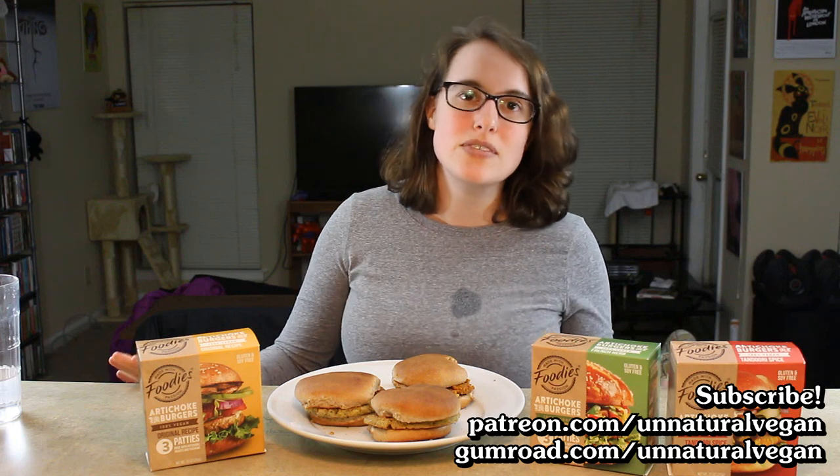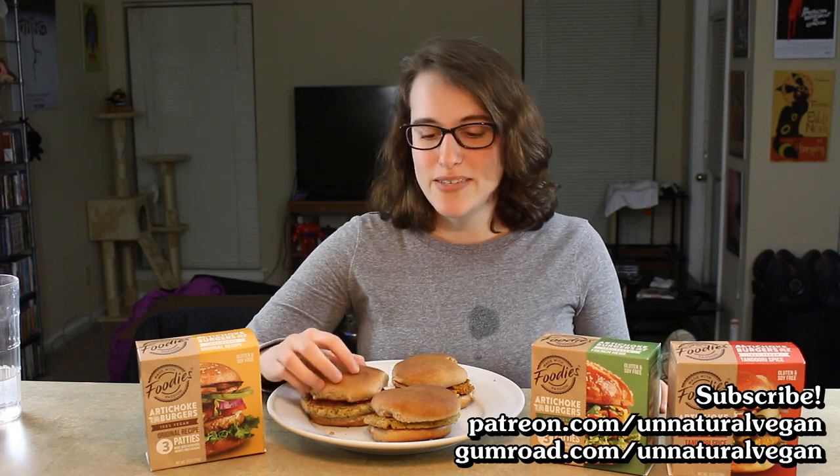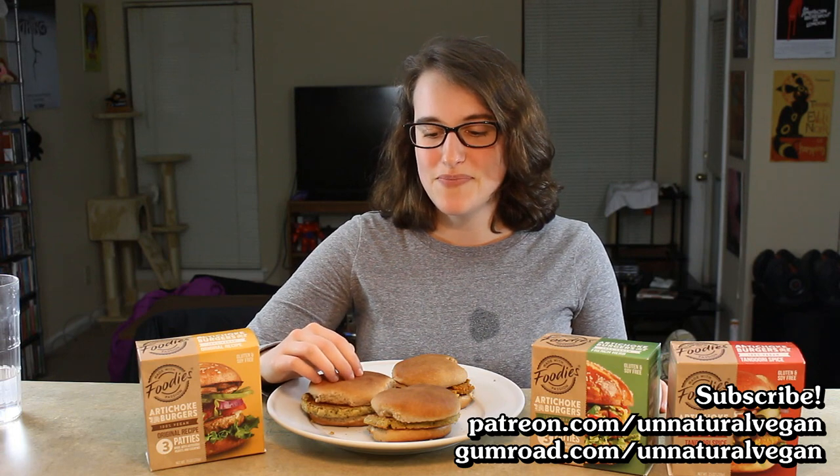So thanks for watching. That's all I really have to say. I hope you enjoyed this video. If you want to subscribe, of course subscribe. And if you want to support me, you can do so at patreon.com slash unnaturalvegan, or right here on YouTube on the channel page. Okay, I'm going to go eat some good food — well, that's the problem. My resolution is not to waste food, so now I have to eat this stuff and this really sucks, but okay. Thanks for watching. I'll have a new video soon.